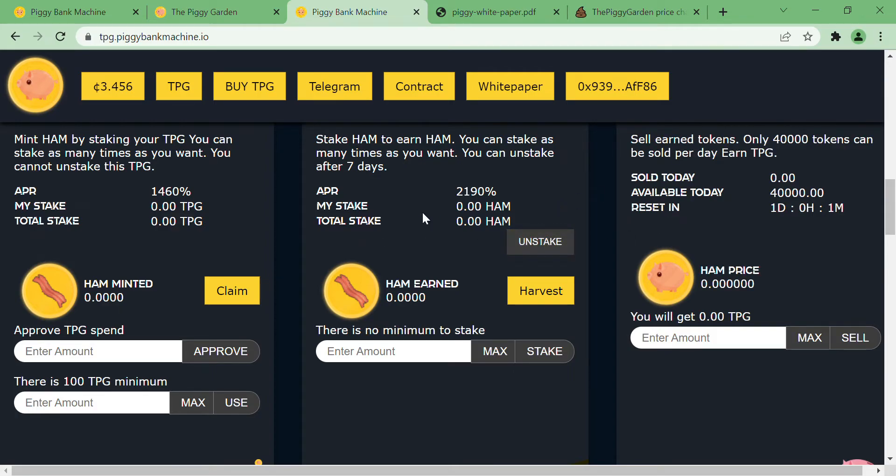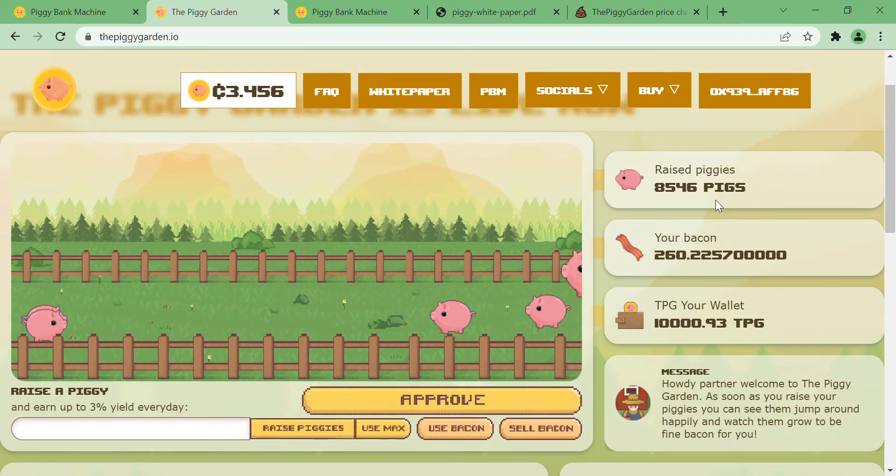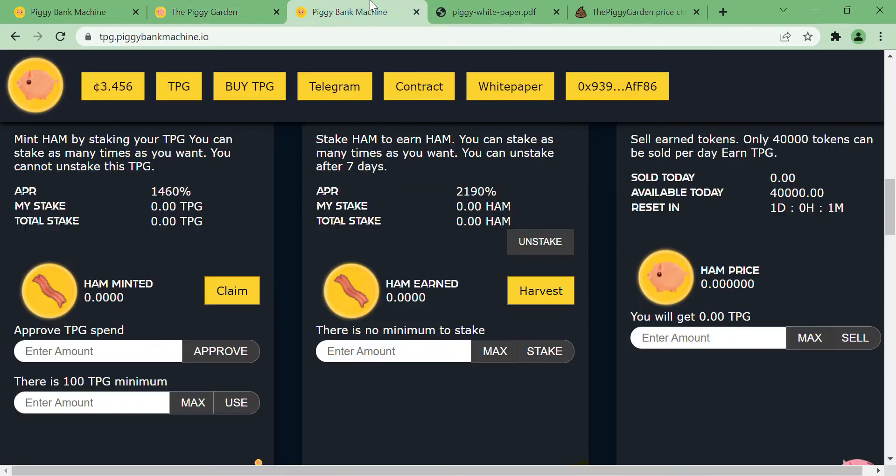Alternatively, you'll be able to restake your HAM and earn a six percent return on your staked HAM. One can only wonder — they came up with three layers in such a short time — maybe this HAM token, which came after Bacon, their in-game token on Piggy Garden, hints at a Layer 4 coming.